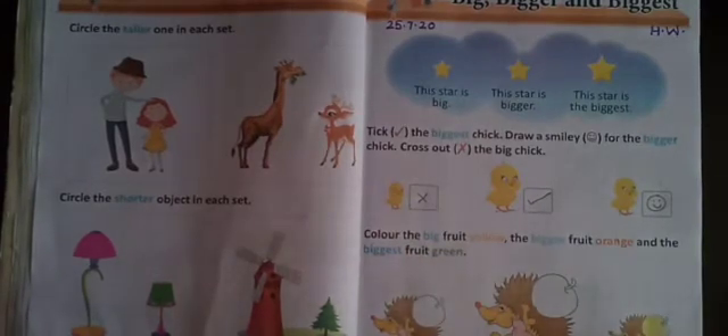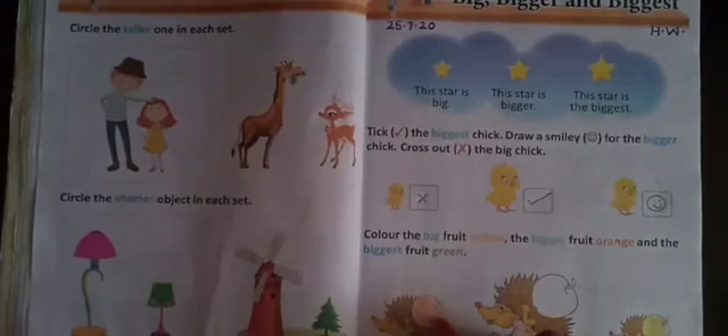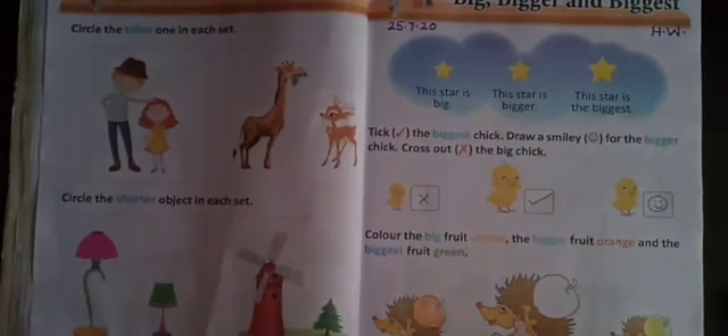And the second — bigger fruit with orange color. So which is the bigger? This or this? This. Very good. So here you have to do the orange color. Which color do you have to do here? Orange. Orange.